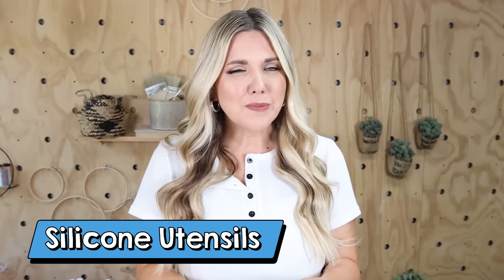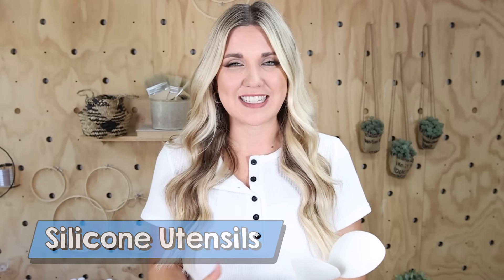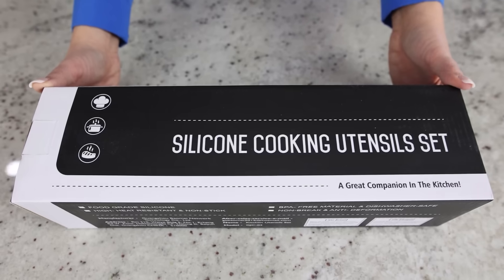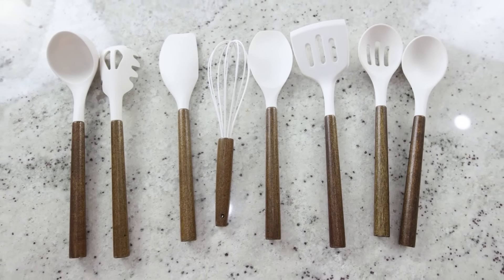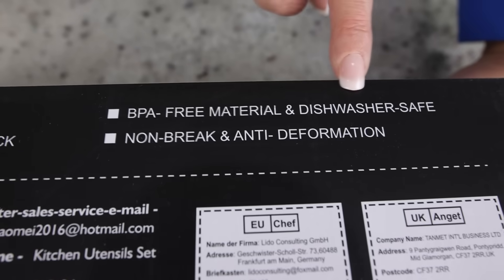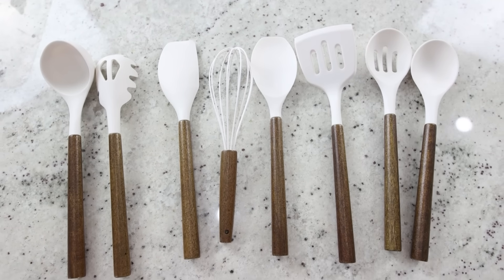I have one of those containers where I keep all my utensils out, and some of my utensils have seen better days, so I wanted to get a nice new set. I found this set on Amazon. They have these really pretty dark wood handles and silicone tops. Mine are in ivory, but they come in other colors. They have all the utensils I would need. They're food grade and BPA free, and they look great sitting out on my countertop.